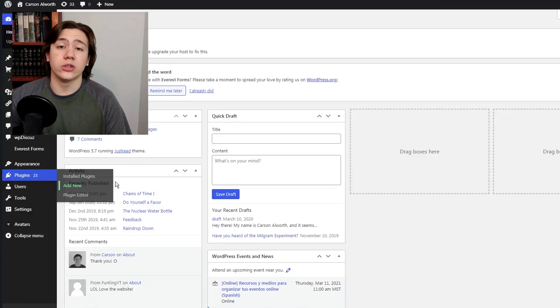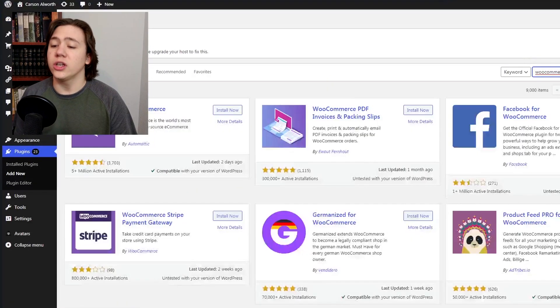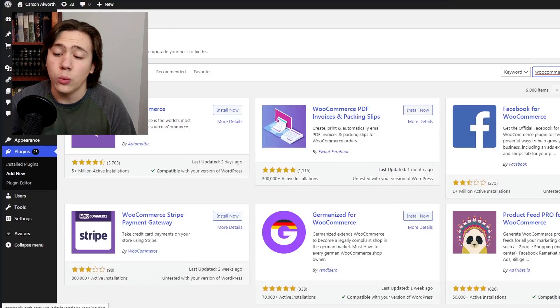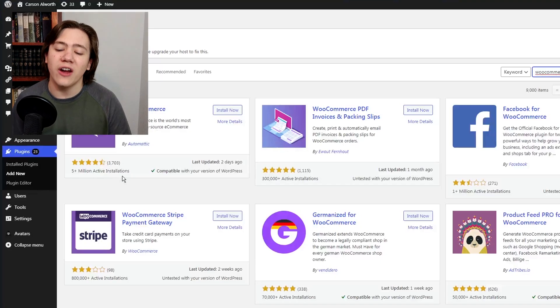From there, once it loads, you're just going to go ahead and search up WooCommerce and hit Enter. As you can see here on my screen, WooCommerce pulls up. WooCommerce has 5-plus million active installs and is rated 4.5 stars. As you can see, it is essentially the most popular e-commerce platform on WordPress without a doubt.